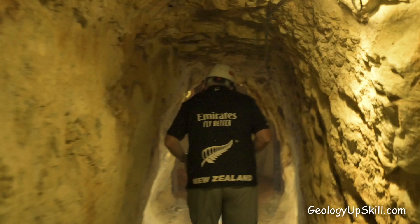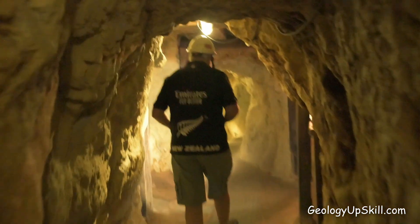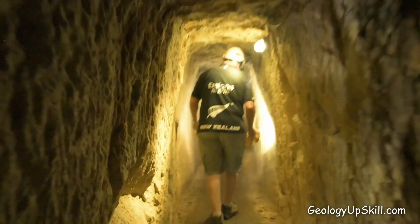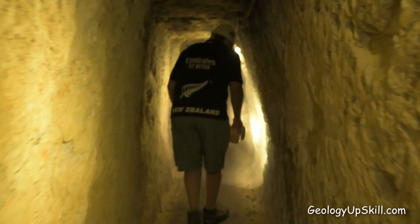The gold-bearing quartz veins were mined underground almost entirely with hand tools. You can see the chisel marks from where these miners cut this out in the 1860s, 70s, 80s.